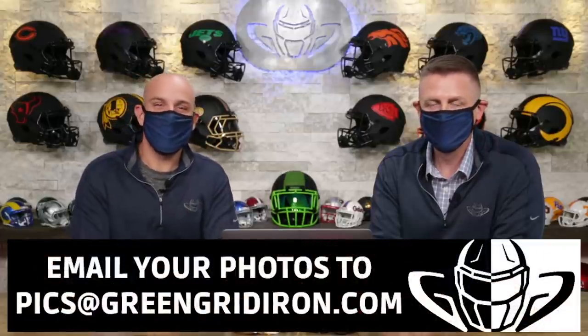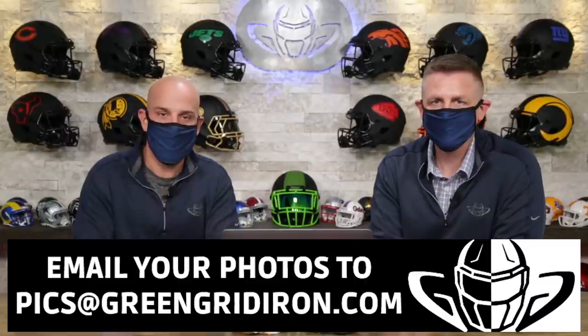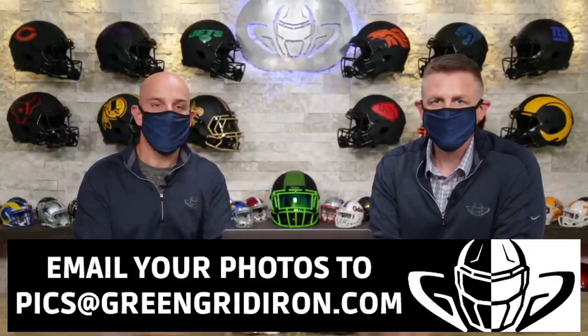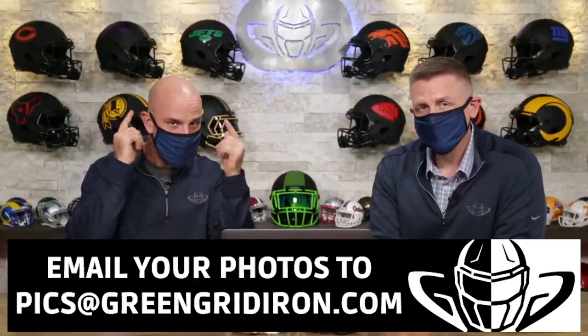Because that's all that matters, right? And if you want to be on this show, you've got to email your photos to pics at greengridiron.com. Keep the photos coming, get creative. It's almost getting to be the holiday season — Thanksgiving, Christmas time — so think about that when you're setting up your photos. We have a couple of Halloween ones in here still because it's the season.